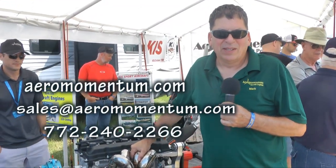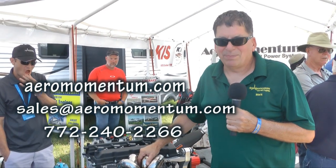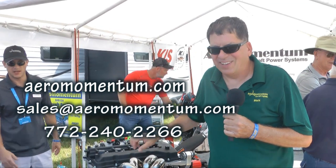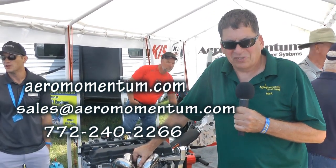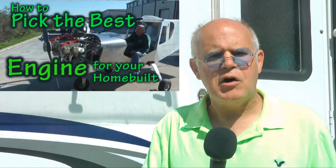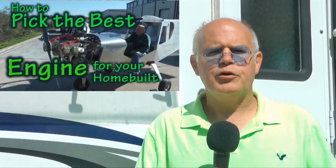Webpage: aeromomentum.com, and sales@aeromomentum.com. Phone number is 772-240-2266. And there you have it. If you're totally confused on how to select a small engine for your home-built aircraft, don't forget our previous tip on selecting a small aircraft engine. In the meantime, back to building, everyone.